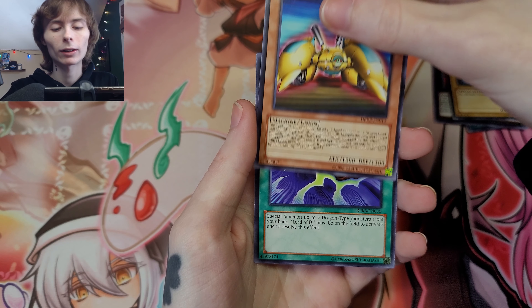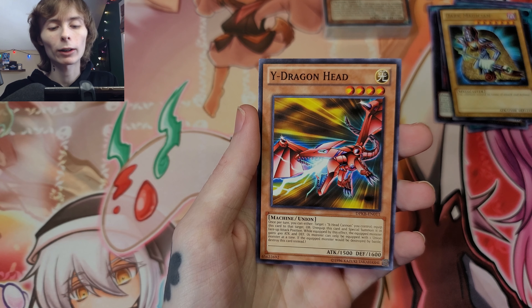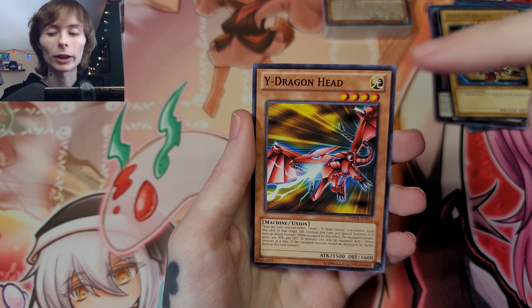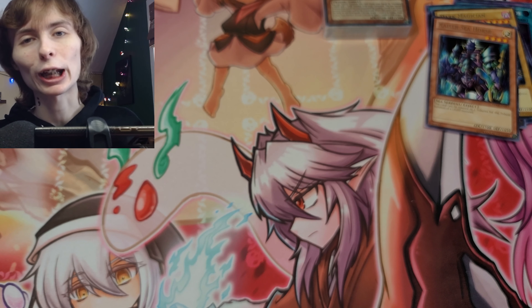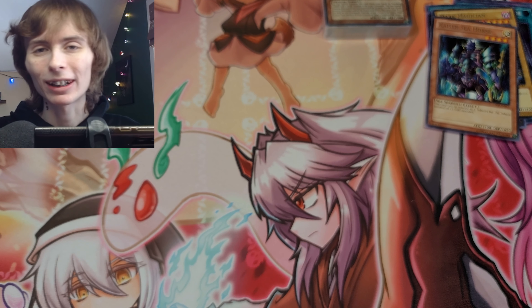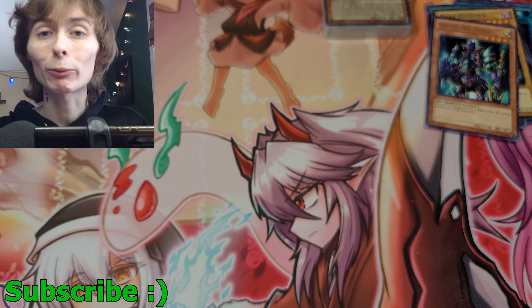We got Cloning, Z-Metal Tank, The Flute of Summoning Dragon, Y Dragon Head. You can get ultimate rares out of the Kaiba pack, which is why I think this box is pretty decent. We got Kaiser Seahorse, so we didn't get anything crazy, but again, that's the gamble.